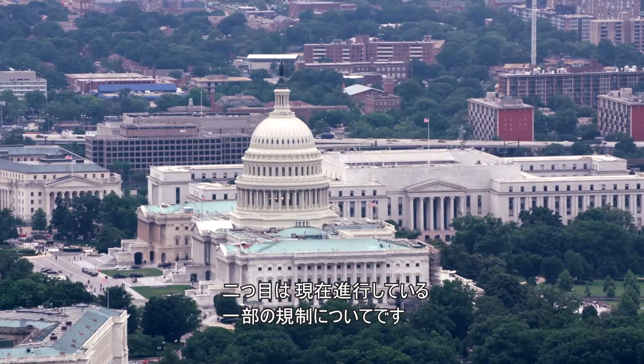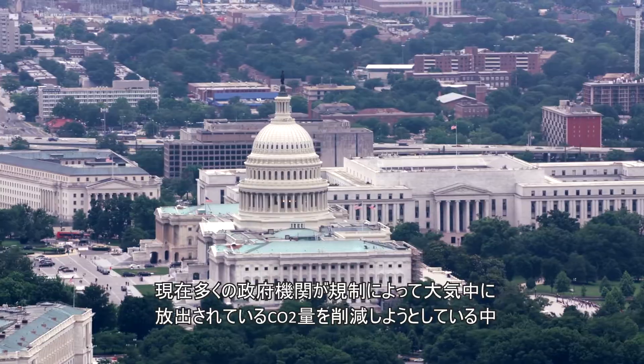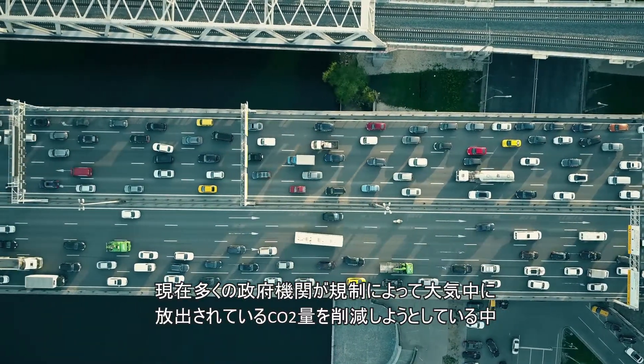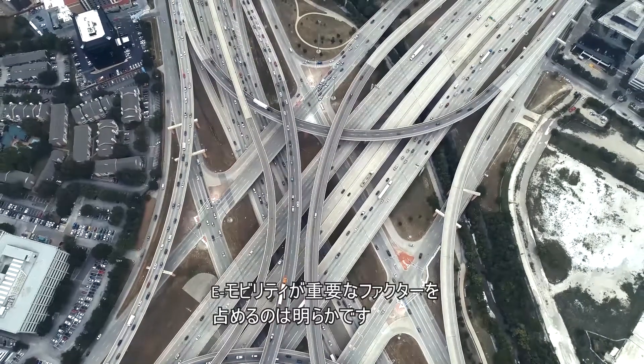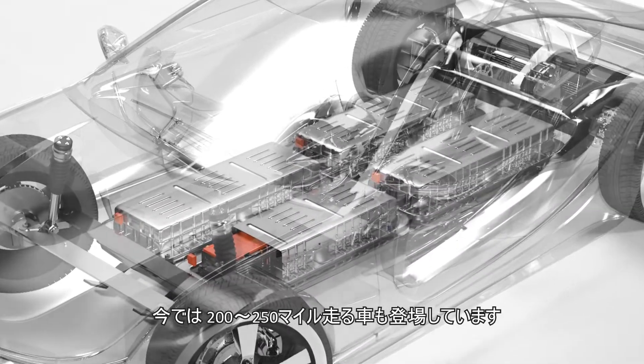The second trend is regulation. Many governments are asking for regulation to reduce the amount of CO2 being put into the atmosphere, and obviously e-mobility is a key factor in that role. Third would be the overall range of the electric vehicle. The original electric vehicles probably had 60-70 miles of range, whereas now there are vehicles out there with 200-250 miles of range per charge.